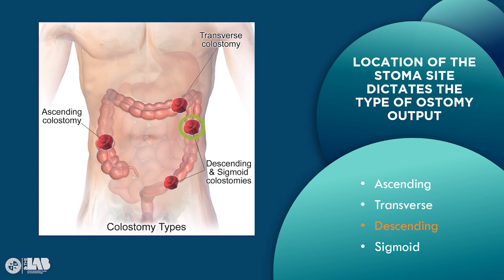Descending colostomy, located on the left lower side of the abdomen, effluent is formed and solid. The sigmoid, located on the left lower side of the abdomen a few inches below the descending ostomy, effluent is also formed and solid. Ileostomy, coming from the ileum, usually on the right lower abdomen — the effluent drainage is a loose liquid, as it hasn't had time to pass through the large intestine, so there is no water absorption. The effluent is semi-liquid to soft, semi-fluid, paste-like consistency.